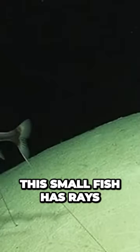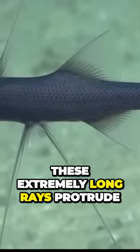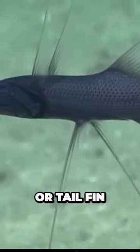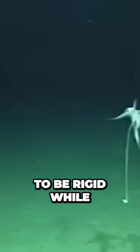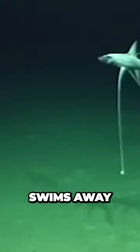This small fish has rays or elements that are elongated at the tips of its pelvic and caudal fins. These extremely long rays protrude from the pelvic fins and the lower caudal or tail fin. These rays appear to be rigid while the fish perches on the substrate, but flexible when the fish swims away.